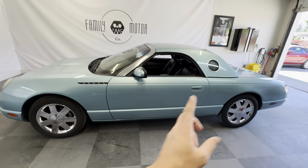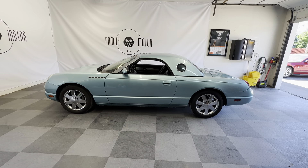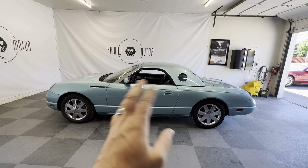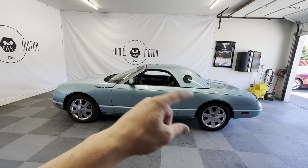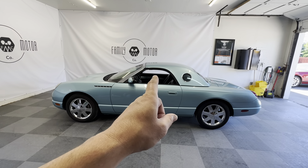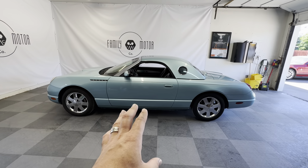This one has the hard top, which I'm not going to take the hard top off here. If you go to our website, familymotorcompany.com, you can see it with the hard top off and with the convertible soft top up. It's all in extremely good condition.